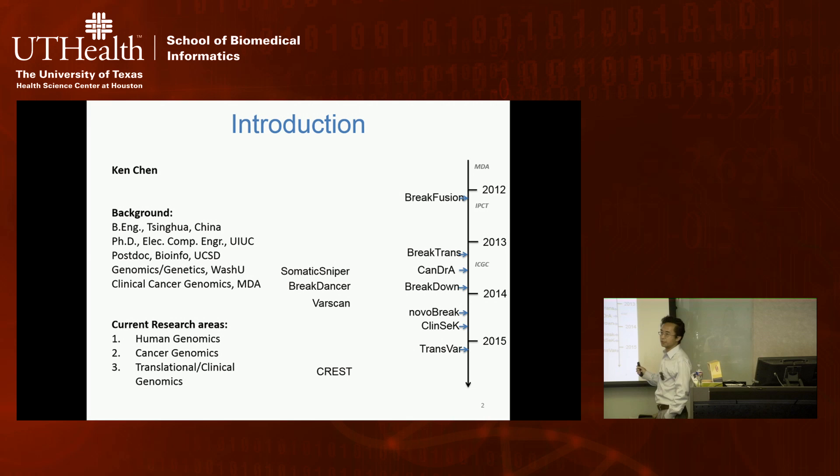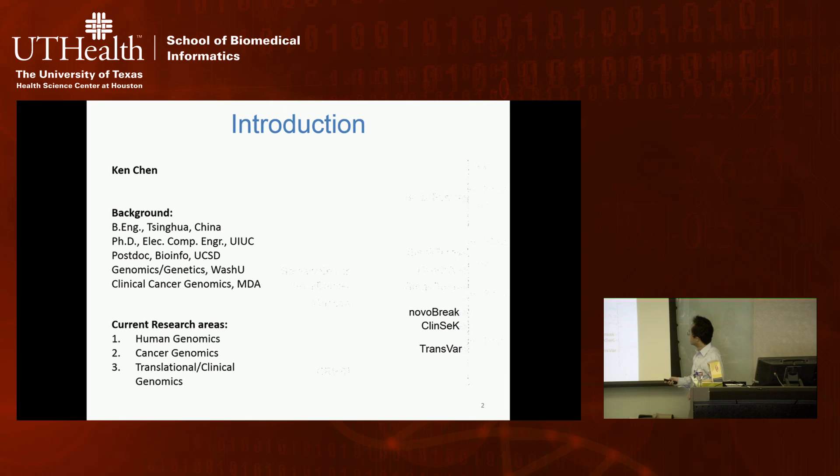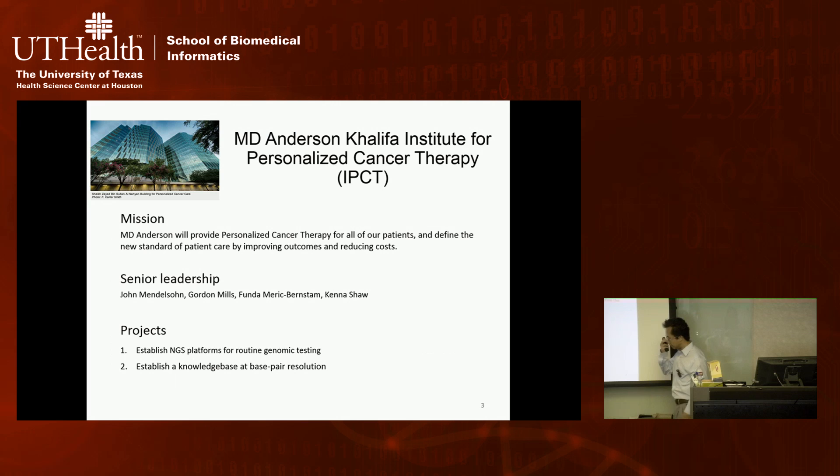After joining MD Anderson, I became more involved in the Institute for Personalized Cancer Therapy, which is about applying genomics into routine cancer treatment. I also joined the International Cancer Genome Consortium, a continuation of TCGA but at a more international scale. In parallel, I've been developing additional tools that are more translational than discovery-oriented. Today I'm going to cover at least two, hopefully three, computational approaches I recently developed.